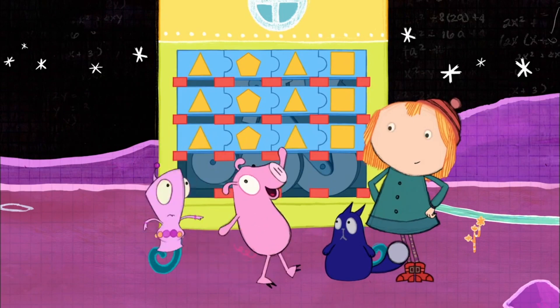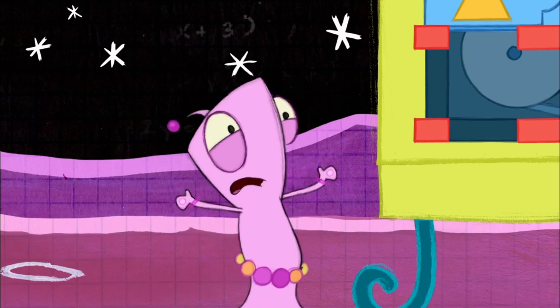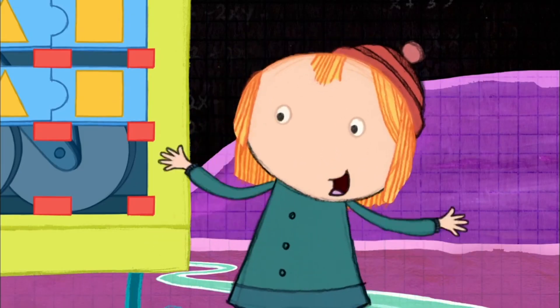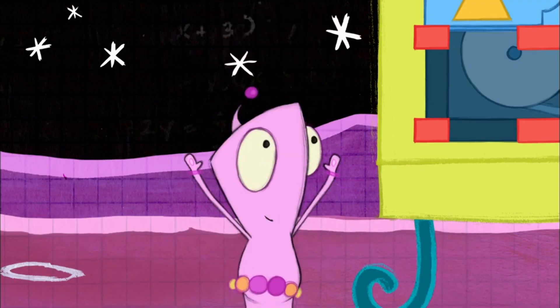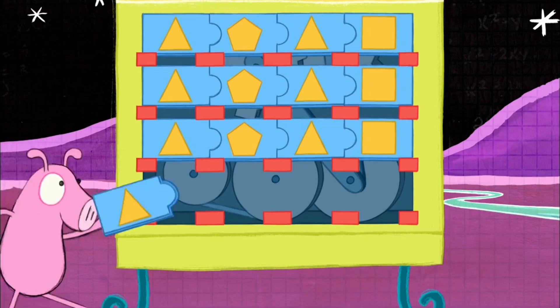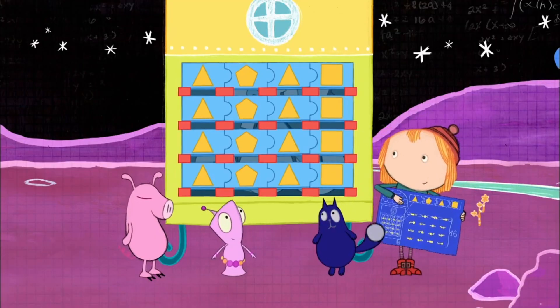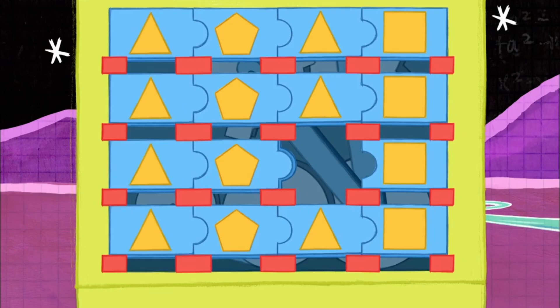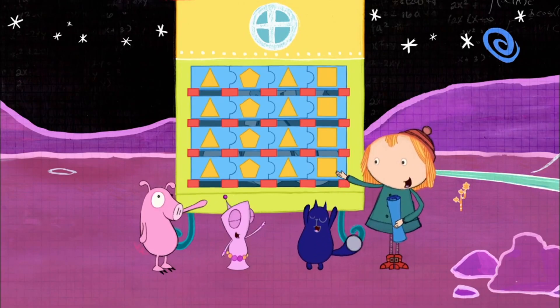Triangle! Even the pig is better than me. Nobody's better than anyone else, Richard. We're all working together to get the job done. I like that concept. Triangle, pentagon, triangle, square. Watching the shapes, you know just what goes where. I know triangle, it goes right there. Triangle, pentagon, triangle, square.